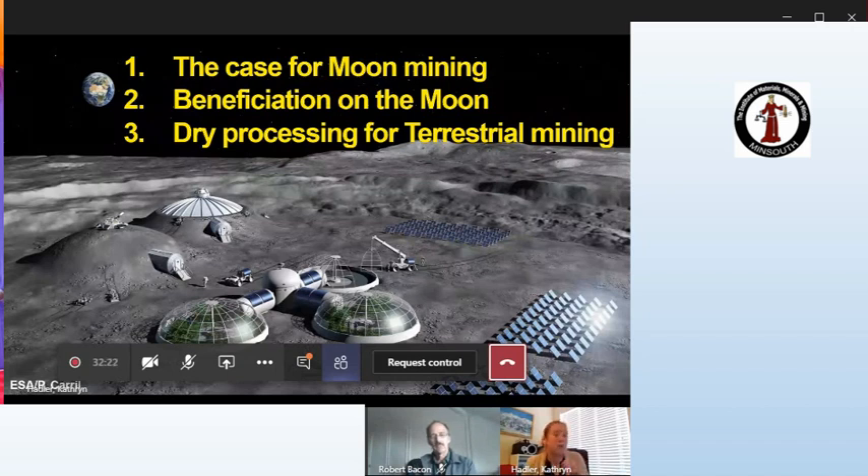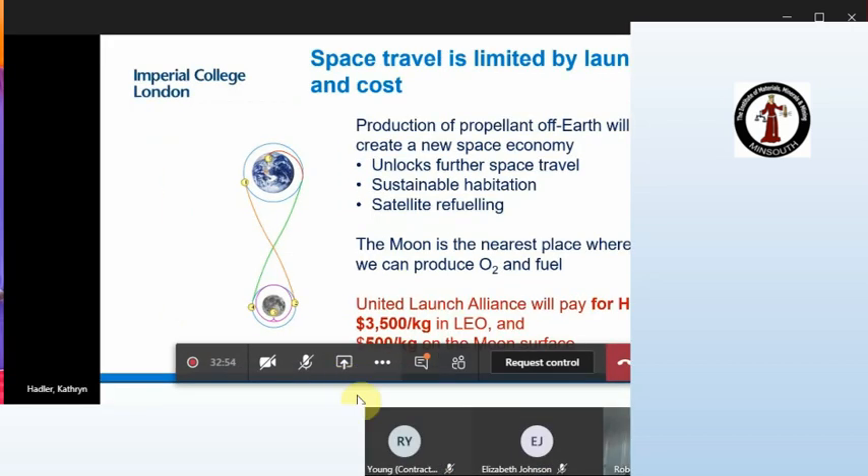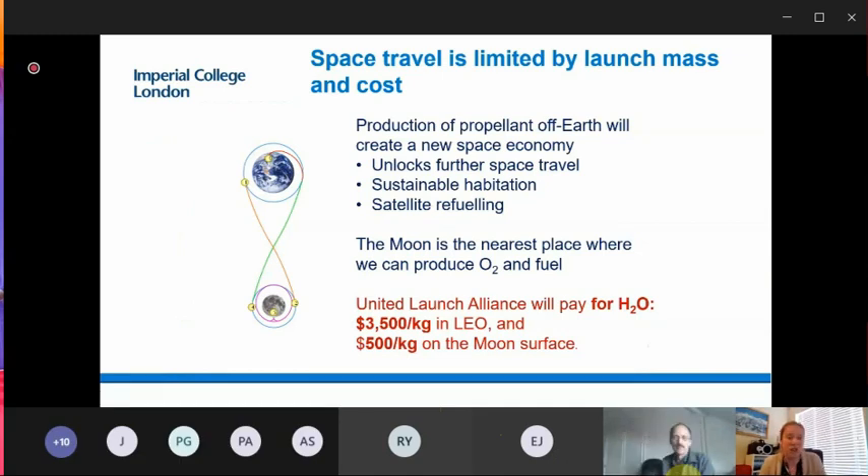The problem with human space travel at the moment is that the launch costs and the mass we need to carry are huge. If we want to go further and spend longer in space, we'll need to produce materials, oxygen, and propellant off-Earth. If we can produce propellant off-Earth it will allow us to travel further and refuel satellites. United Launch Alliance put a value on this: $3,500 per kilo for oxygen in low Earth orbit and $500 per kilo on the Moon surface — so there may be an economic argument here.